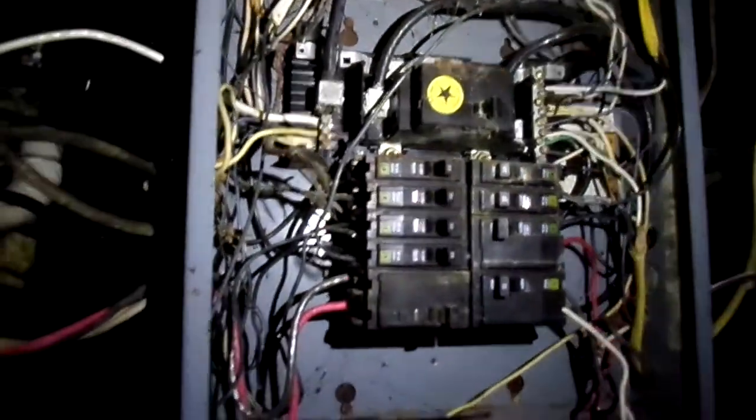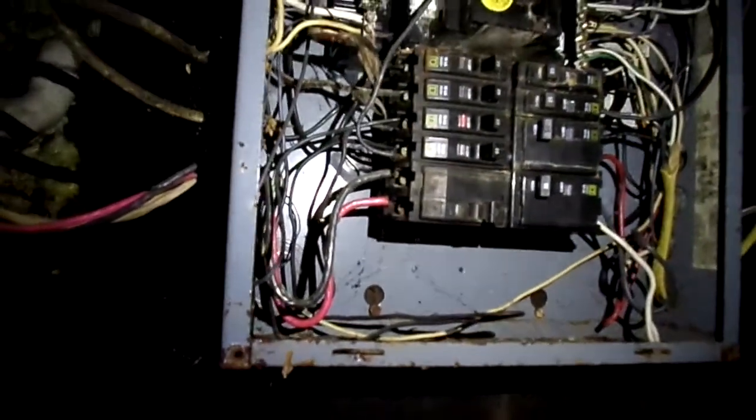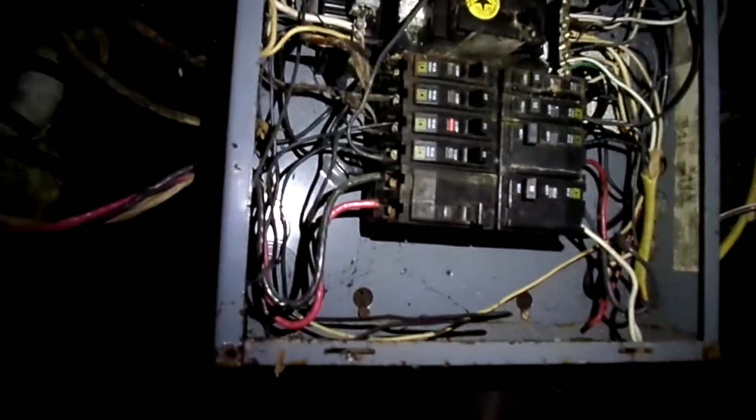We'll have to do some drain work, new plumbing. We've got a new electric panel we'll have to put in, because this is an old 100 amp service and they've got quite a bit of double taps in here, which is not okay. We'll change it to a 200 amp service coming in — we'll have to do a new meter base outside, new wiring coming in, bring it up to code.